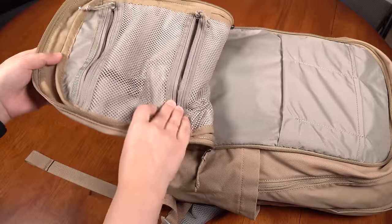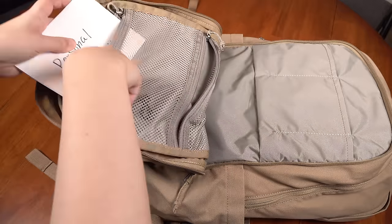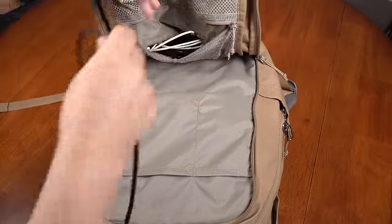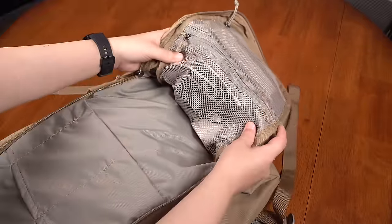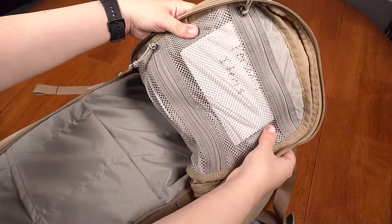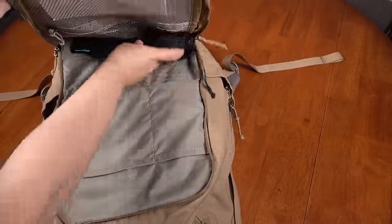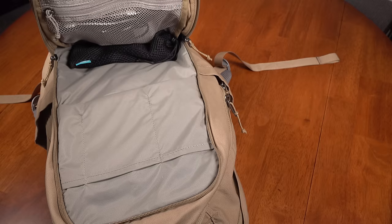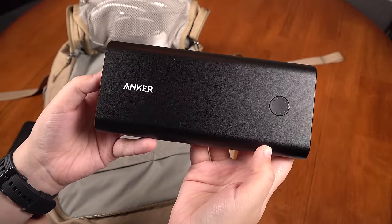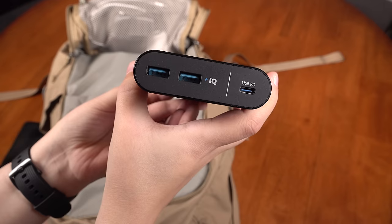Now moving forward to the main compartment, I keep my medicine and personal items in the top mesh pocket. Then in the mesh pocket below it I like to store my cables and adapters. I really like that since these are mesh, I can see through the pockets and know what's in them without having to rummage around. I also keep my massive Anker 26800 mAh PowerCore Plus PD battery in this compartment for easy access to charge things on the go. I highly recommend this battery pack — I'll put a link below in the description. This is not sponsored in any way; I just really love this battery pack.